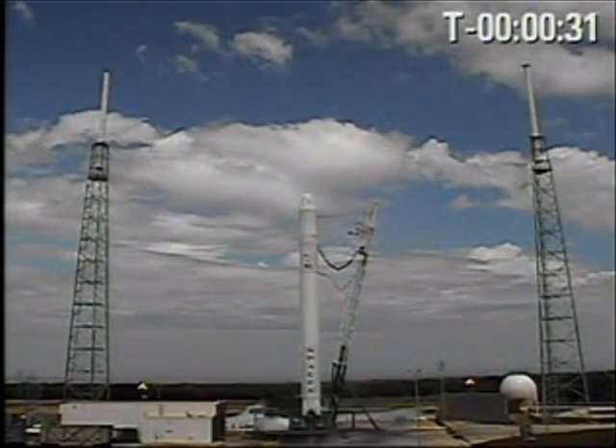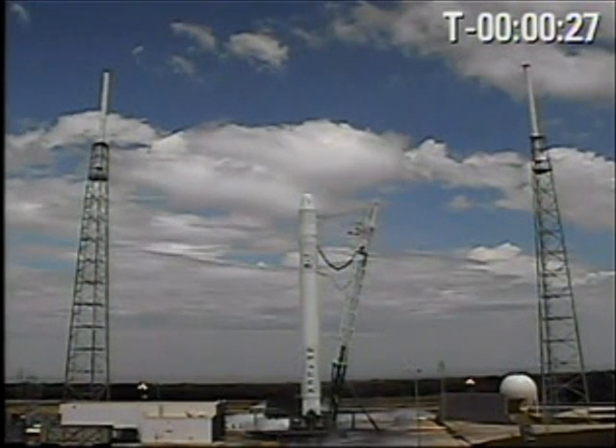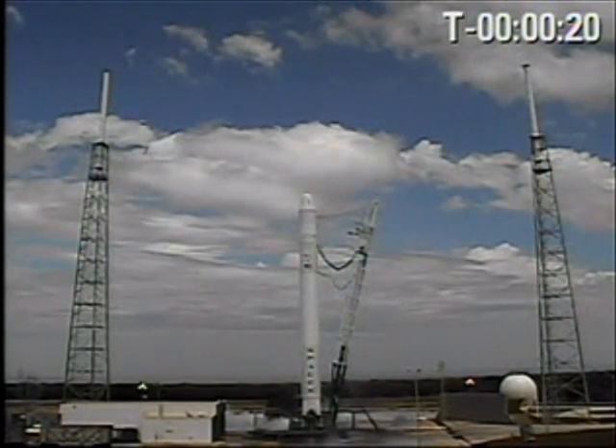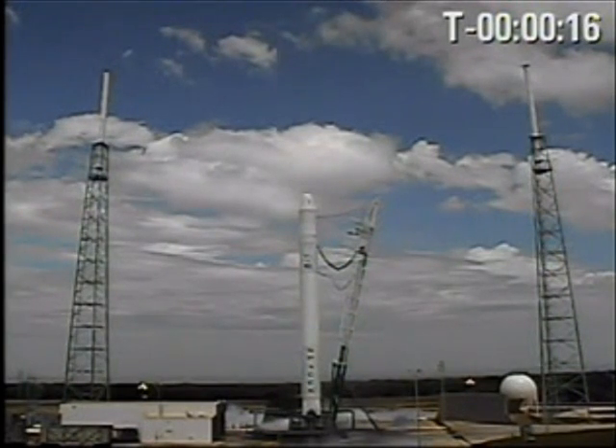T-minus 30 seconds. First stage at pressure. T-minus 20. Stage 2 at pressure.